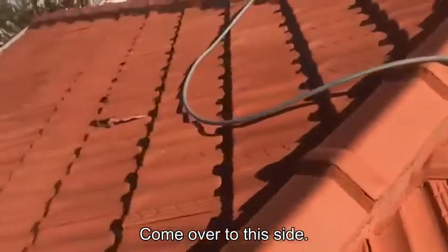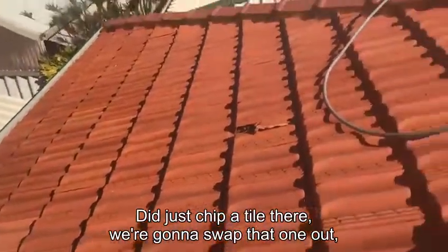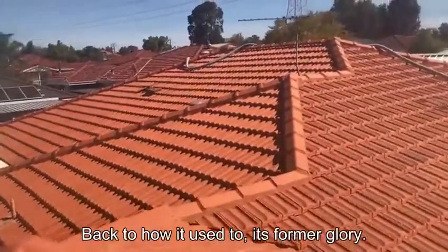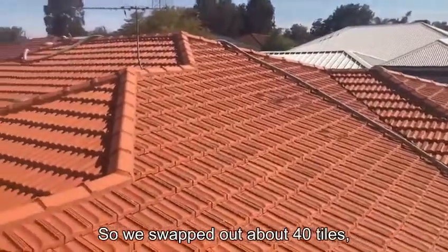Coming over to this side, I did just chip a tile there so I've got to swap that one out. But you can have a look at that rear section — back to how it used to look. So we've swapped out about 40 tiles overall.